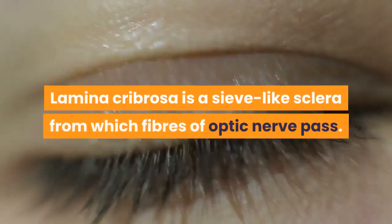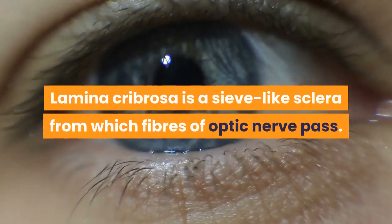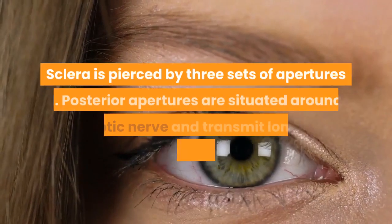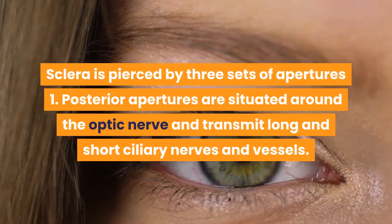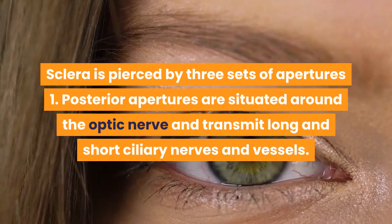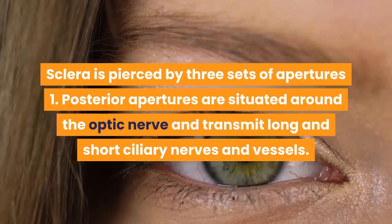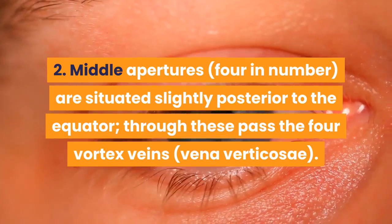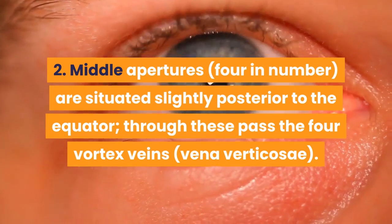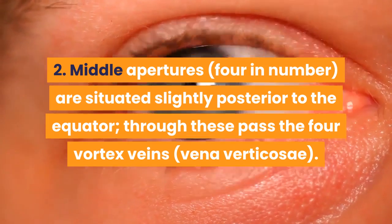Lamina Cribrosa is a sieve-like part of sclera through which fibers of the optic nerve pass. Sclera is pierced by three sets of apertures. Posterior apertures are situated around the optic nerve and transmit long and short ciliary nerves and vessels. Middle apertures are situated slightly posterior to the equator; through these pass the four vortex veins.